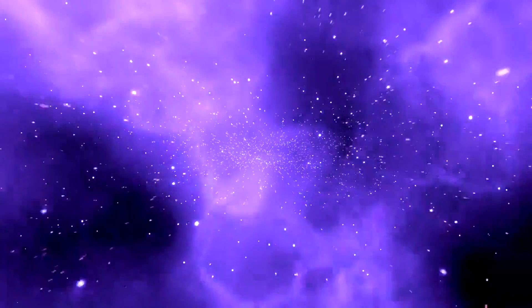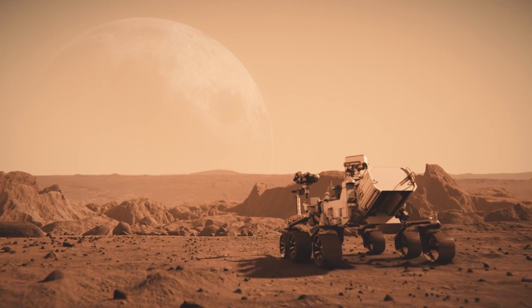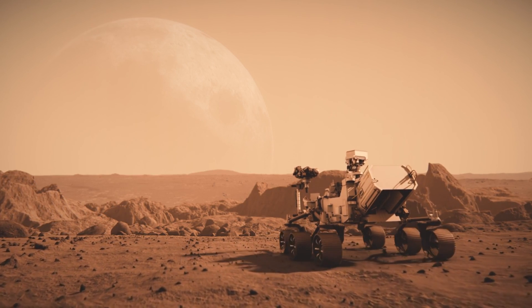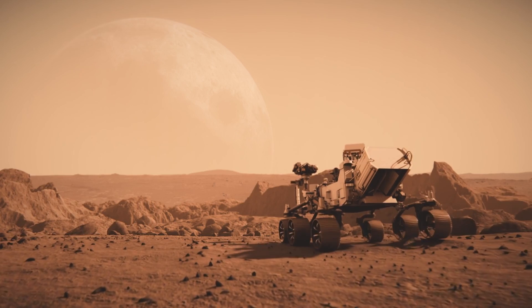Greetings, fellow space enthusiasts. Today, we embark on an extraordinary journey into the heart of space exploration: the Artemis program. In this in-depth video, we'll unravel the layers of NASA's Artemis initiative, set to return humans to the moon and pave the way for future crewed missions to Mars.